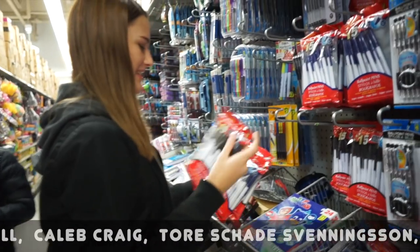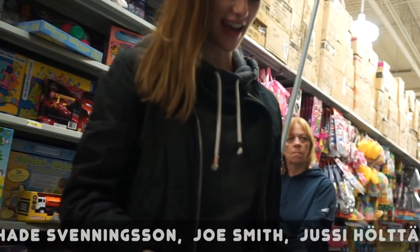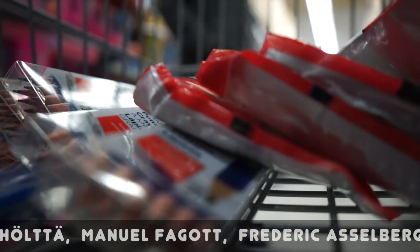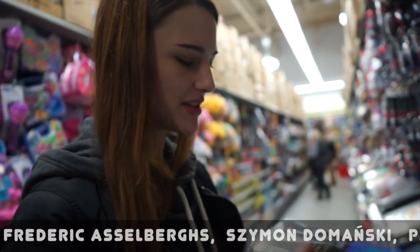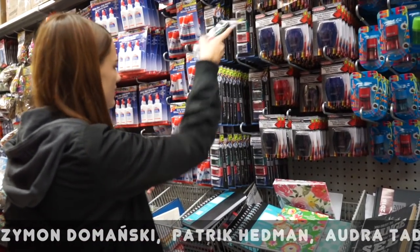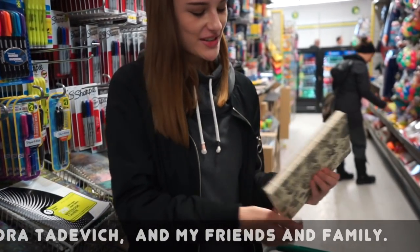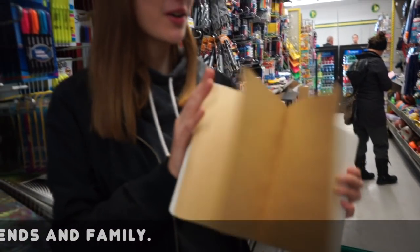I'll get a bunch of these. I'm gonna get these little notebooks. It would be nice to get them different things, you know. We found the cutest little notebooks or sketchbooks and they have like a nice flat binding.